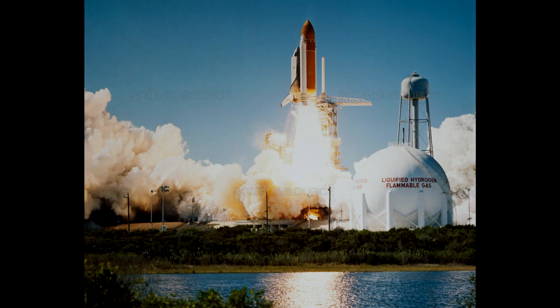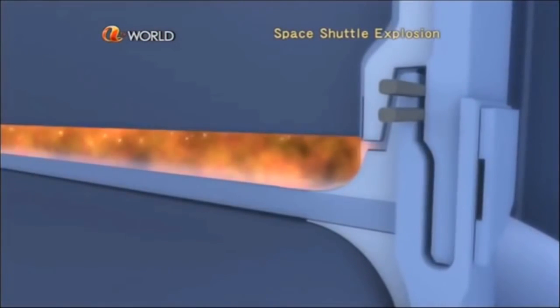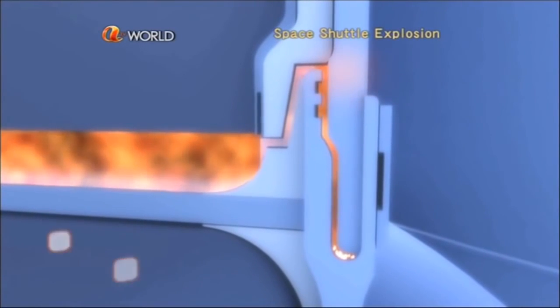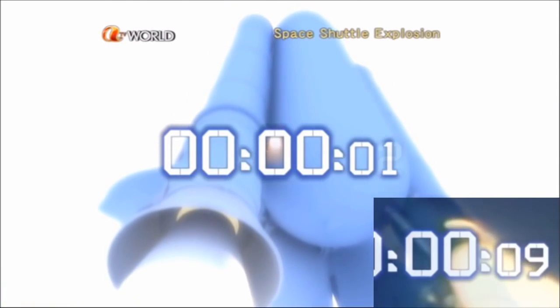Le 28 janvier 1986, la navette spatiale Challenger décolle de son pas de tir pour la mission STS-51L. 73 secondes après le décollage, Challenger se désintègre devant des milliers de spectateurs, dont les membres de famille des équipages. L'accident est dû à un joint torique qui a cédé à cause de la température très basse qui régnait la veille du lancement. Des flammes sont dirigées vers le réservoir externe et font fondre le joint qui maintenait le SRB en place. Le SRB heurte le réservoir externe et, à peine une seconde plus tard, la navette fut totalement désintégrée, tuant l'intégralité de son équipage.